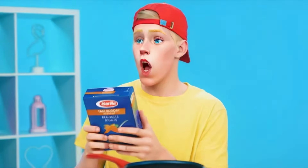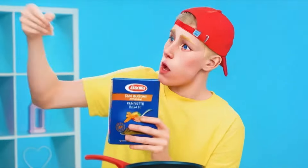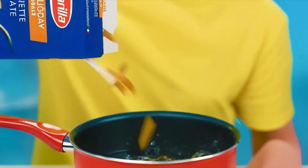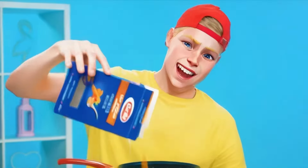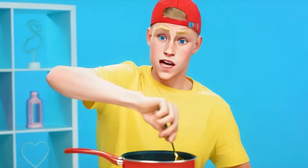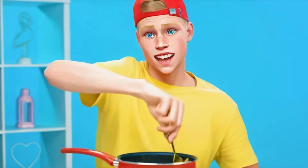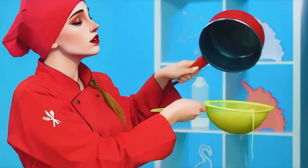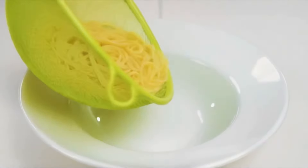So it says: saucepan, pour it in, and it'll be ready. Everything seems clear. Here is a saucepan. You need to pour pasta into it — there are so many of them in a pack. I poured it. Now you need to stir the pasta and get it thick. Done. It remains to drain the water and put the pasta on the plate.